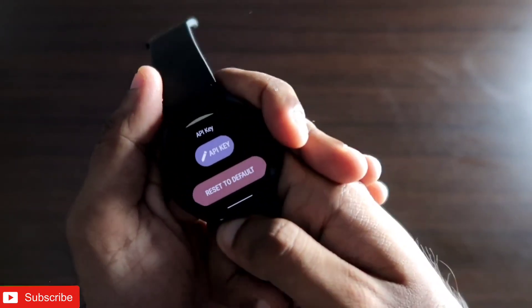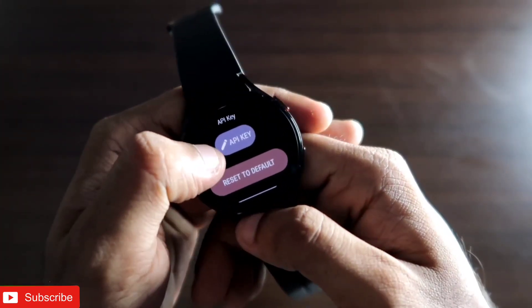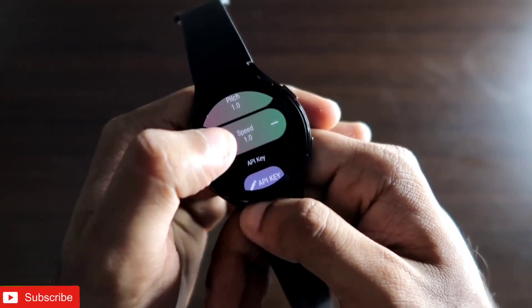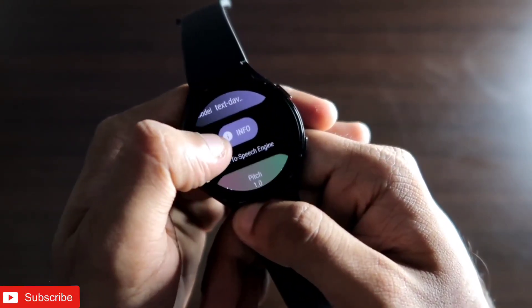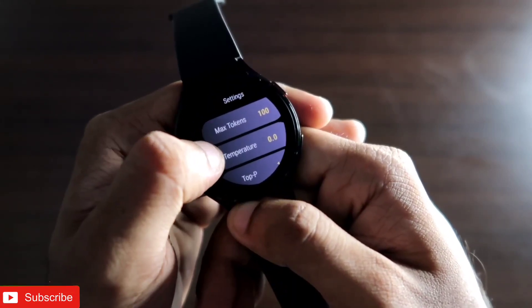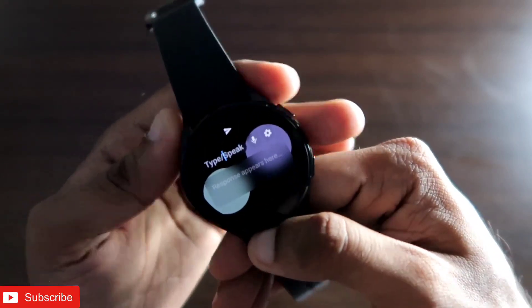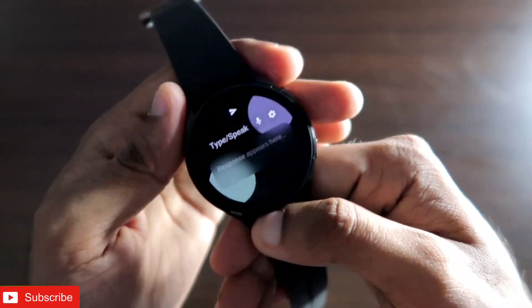Once you've generated the API key, click the API key option in the app and paste your key in there. After that, you're ready to use ChatGPT on the Samsung Galaxy Watch 4. Now let's see how the app works and whether it can answer complex queries directly on the smartwatch.